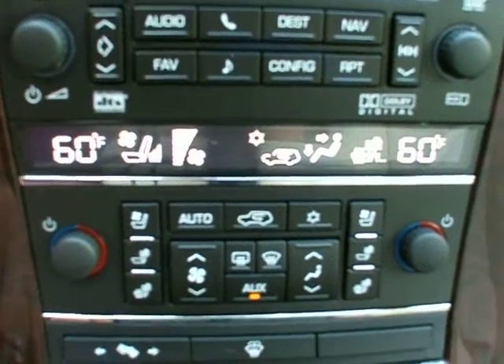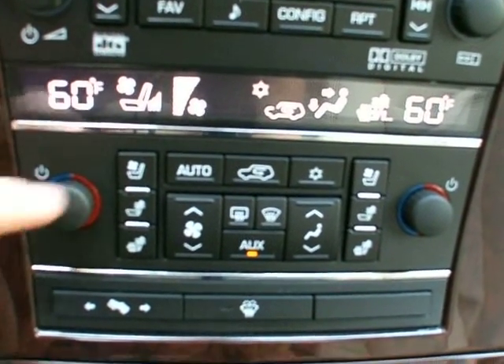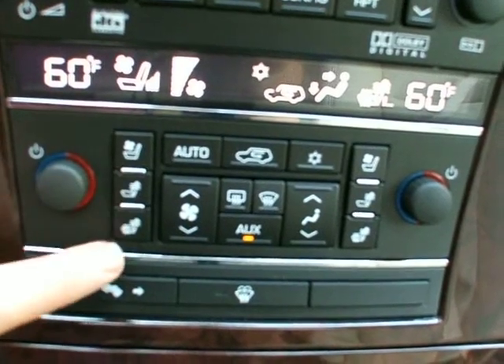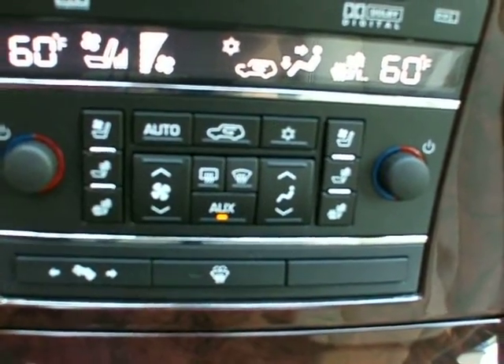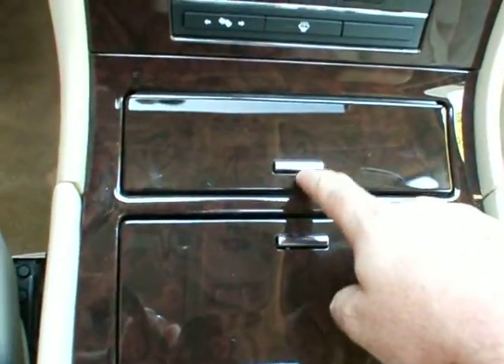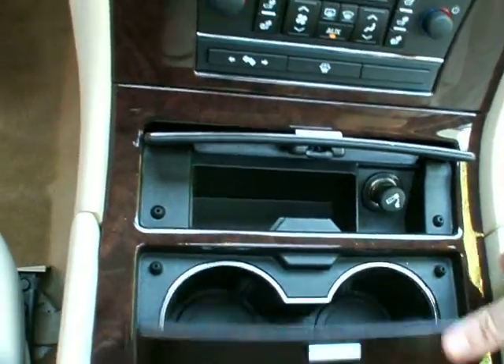It's a tri-zone climate control — the second row has a control as well — with cooled seats and heated back and bottom. You've got power adjustable pedals and heated windshield washer fluid. There are also an ashtray, lighter, and cup holders here.